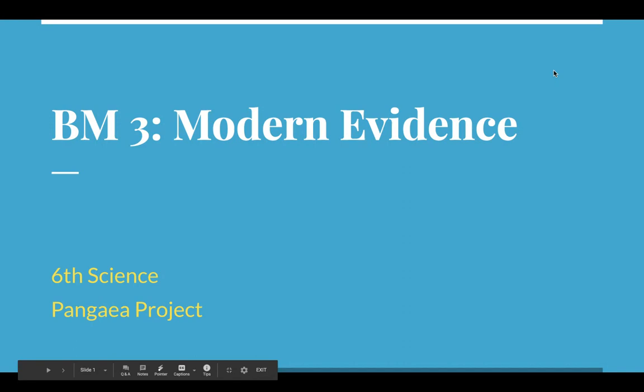Welcome to the last benchmark of learning for the Pangea Project. Today we're going to start by talking about one of the most important pieces of modern evidence that supported Alfred Wegener's idea of continental drift — unfortunately, Alfred Wegener didn't know about this modern evidence at the time he proposed his idea. Recall that at the end of this project, you will be writing a letter discussing things that you know as a future scientist that could have helped Alfred Wegener.